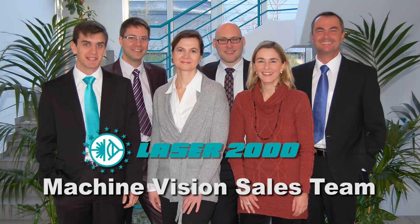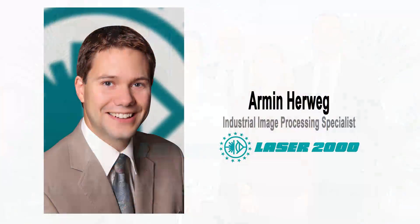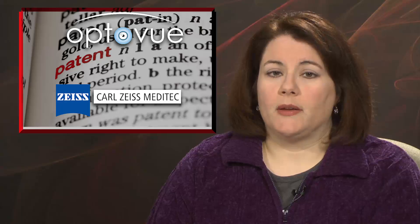Munich-based Laser2000 has established a machine vision sales team to address increased international demand for its industrial and scientific image processing technology. The company also hired Armin Herweg as an industrial image processing specialist and said it plans to hire additional employees this year. California-based OptiView and Carl Zeiss Meditech have resolved two pending patent infringement cases. They dismissed all currently pending litigation and signed a cross-license agreement of certain issued and soon-to-be-issued patents controlled or owned by each party.